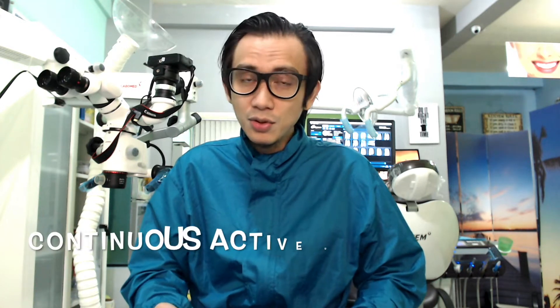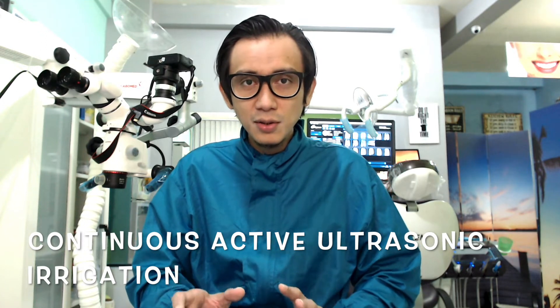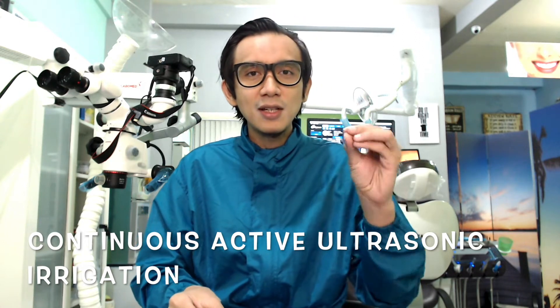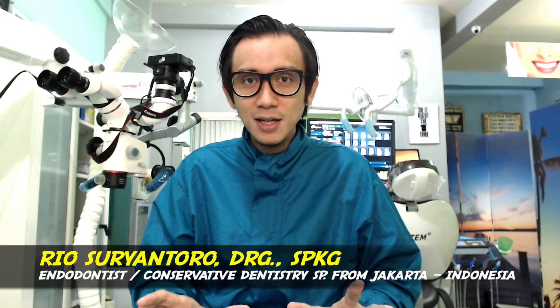After the rewalling with composite resin, I perform root canal shaping and continuous ultrasonic irrigation. In this video, I also demonstrate the use of an ultrasonic file attached to an ultrasonic file holder. After that, I restore the tooth with composite resin.